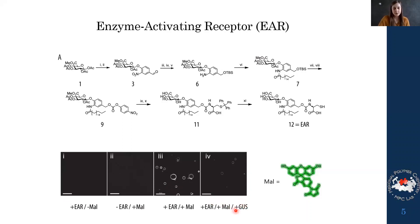Another interesting observation: when we added beta-glucuronidase — the activator that starts the self-immolation process to release cysteine — the fluorescence disappeared, because cysteine was released in this process. This was very encouraging.